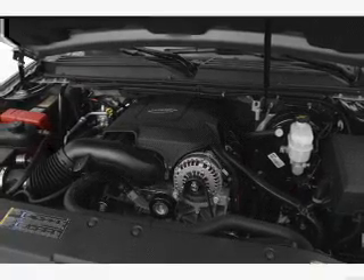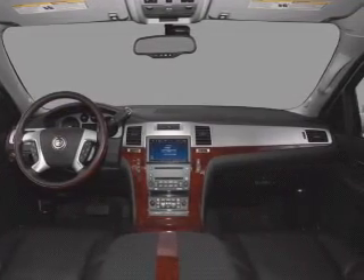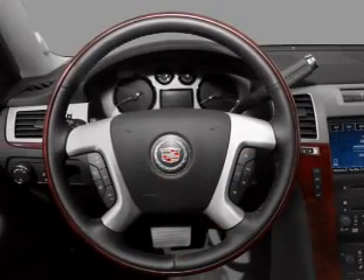There's nothing like a sunroof on a nice day. And memory settings are one of many features. Let us put you in the driver's seat today. Call or click to contact us.